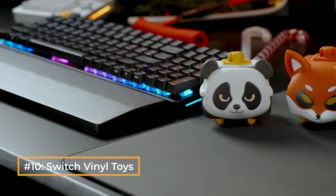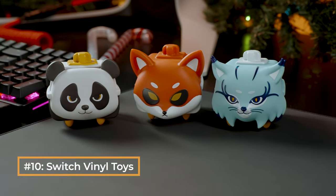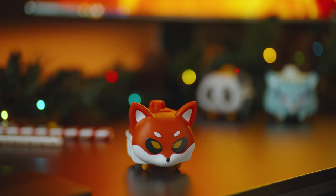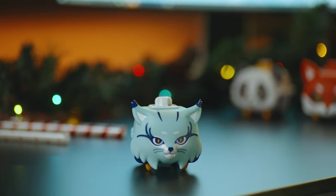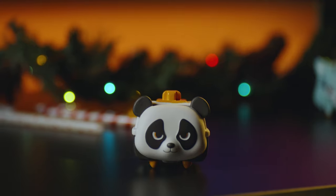And lastly, our family of adorable Switch-inspired vinyl toys — perfect for gamers who love cute collectibles. Small in size, but big in personality. Each one is sure to add some fun to any setup.